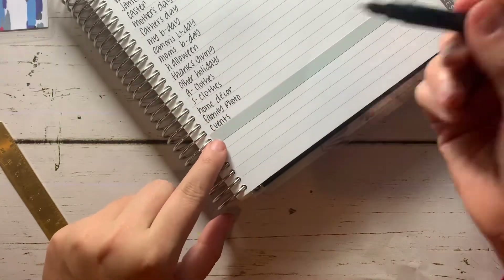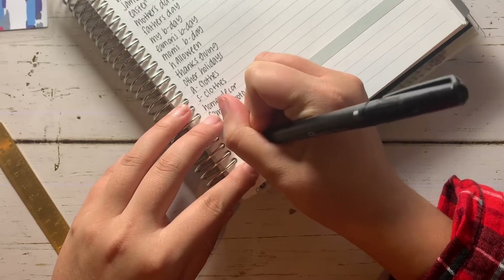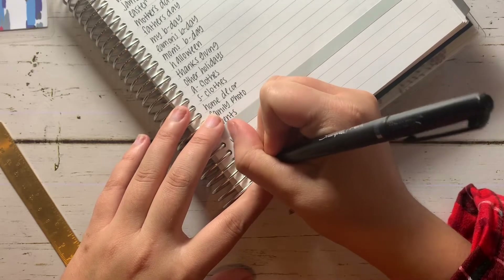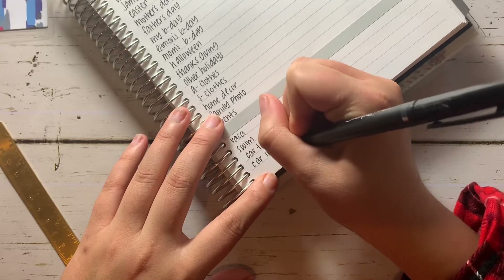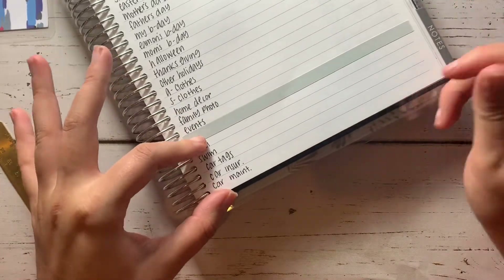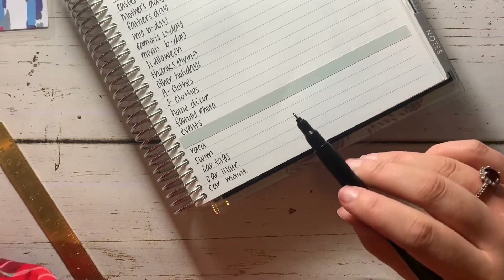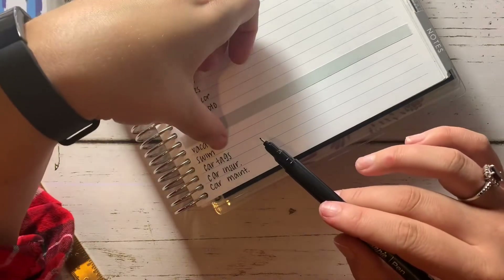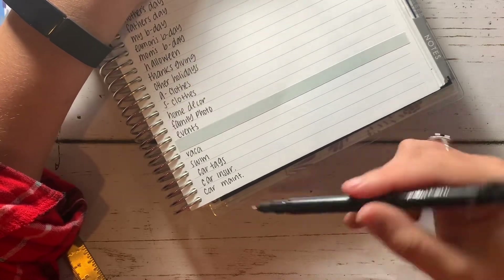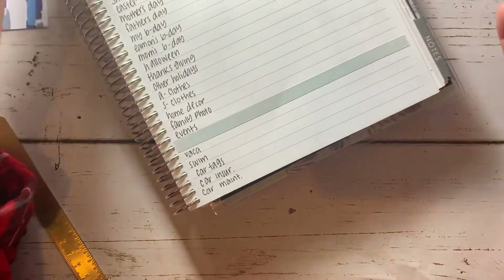So my Chime ones going to the bottom are: vacation, Amari's swim, car tags, car insurance, and car maintenance. I like to keep these on an actual card because if I book vacation I don't want to transfer cash to a card — it's nice to just have a card. Swim, same thing, I pay with a card. Car tags, I also pay with a card. Car insurance, same thing. Car maintenance — in the event of an accident, I always keep this card on me. I would not always want to carry that cash envelope.